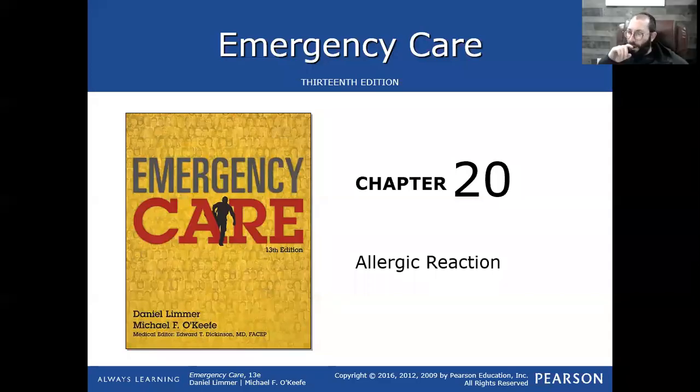Let me just ask you a quick question before we start. The epidural hematoma is what? Remind me, please.